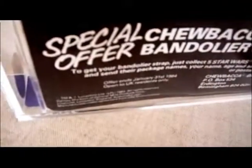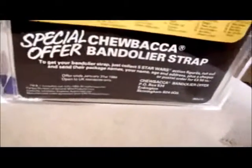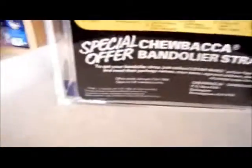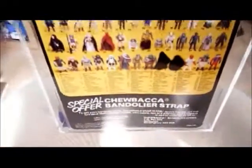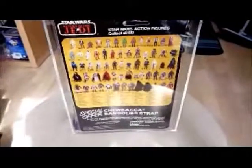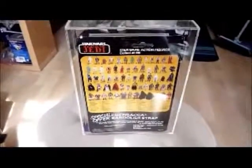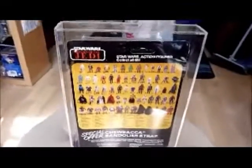Sometimes the top sentence is blacked out. Then you've got the Lucasfilm Limited details and all that. So this is the back of a common, easy-to-find UK 65-back card with the Chewbacca offer. Very easy to find these cards - very common in the UK, and also common in the US as well.